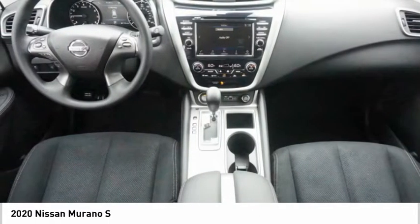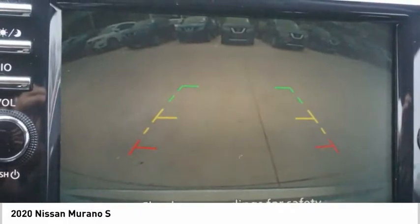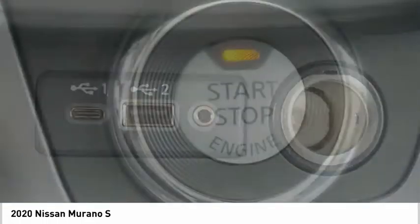Great fuel economy and a powerful V6 engine combined to deliver a refined driving experience, and is priced below $35,000. Here are some of this vehicle's great options.